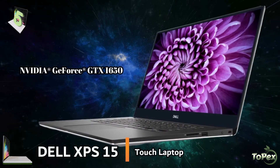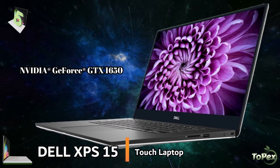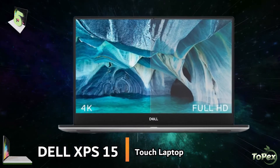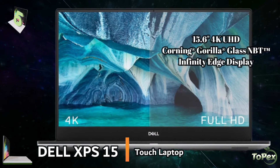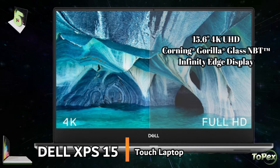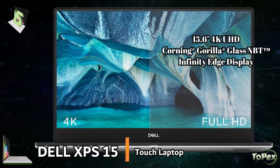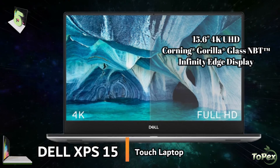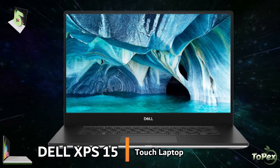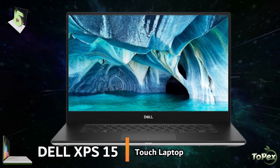determines the image clarity, color brilliance, and motion accuracy along with the computer display. This laptop features a 15.6-inch 4K Ultra High Definition WLED backlit display with Corning Gorilla Glass, 350-nit Infinity Edge display. This high resolution, virtually borderless display enhances your gaming and productivity experience.